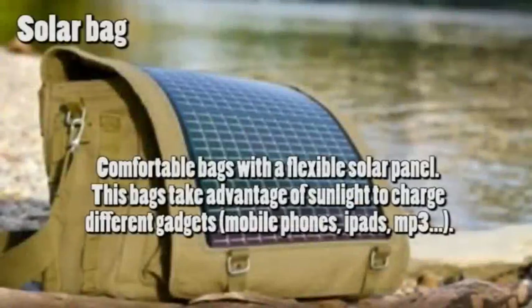Solar bag: comfortable bags with a flexible solar panel. These bags take advantage of sunlight to charge different gadgets such as mobile phones, iPads, and MP3 players.